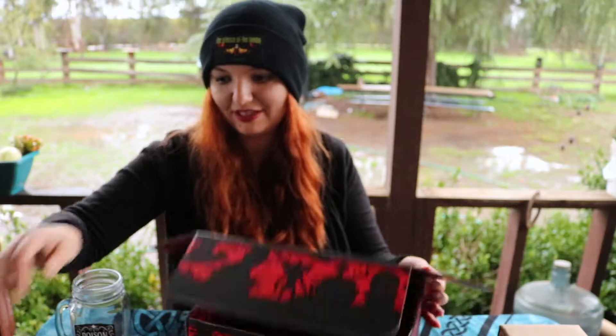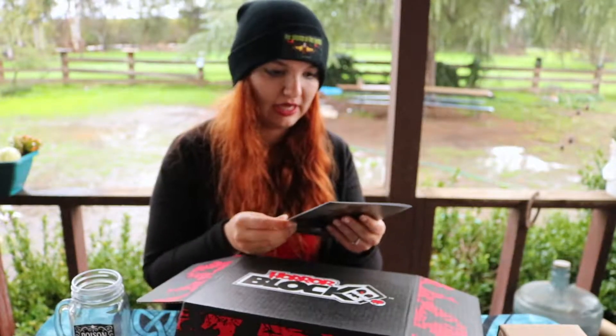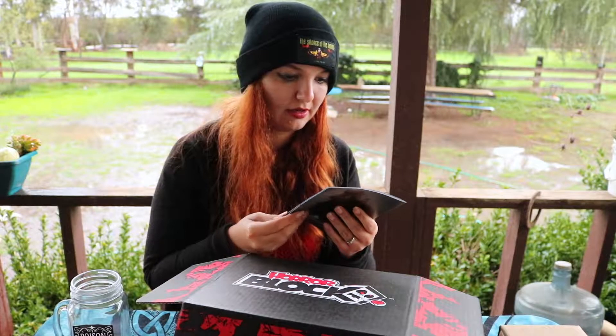They had to have something — a valentine in here. I knew they had to. This is from My Bloody Valentine. Awesome.